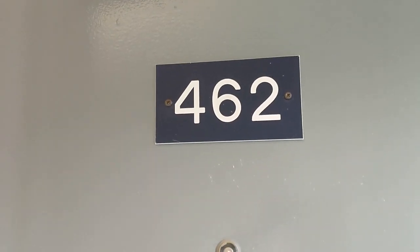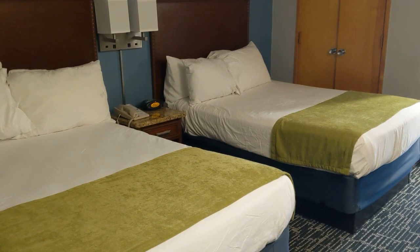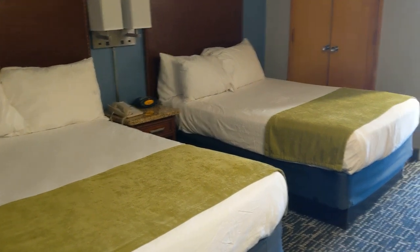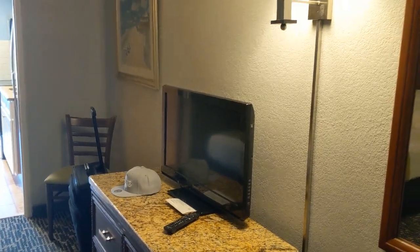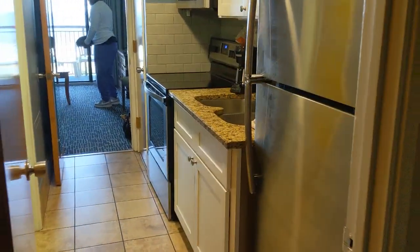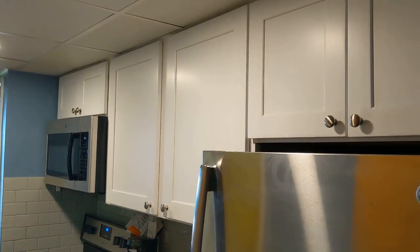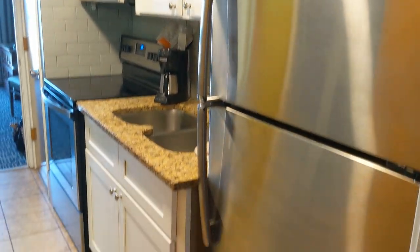This is the Dayton House Myrtle Beach, Suites Tower room 462 — an oceanfront suite. In the front room there's a two queen bed bedroom with a TV. This is an older hotel but they've done a lot of renovations to make it nicer. Walking out here you have a kitchen and it looks like they've remodeled the entire kitchen with new appliances.